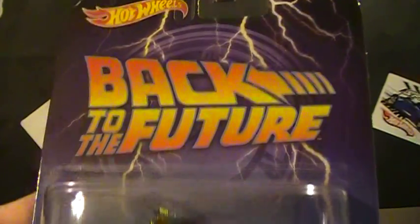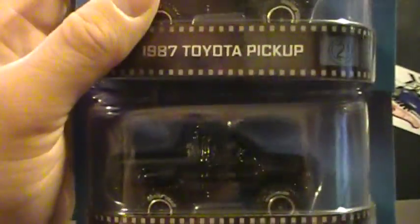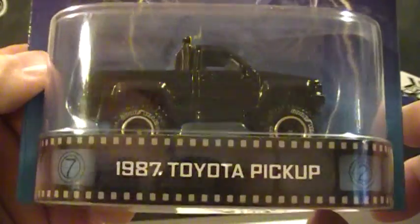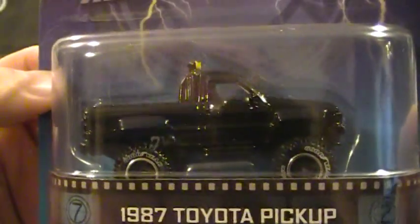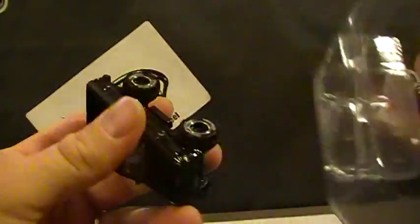Speaking of Back to the Future, I picked up a couple of the Toyota pickups — I like to have one and crack one. As we all know, it's the '87 Toyota pickup, the truck that Marty got at the end of the first movie. So let's crack this bad boy open.